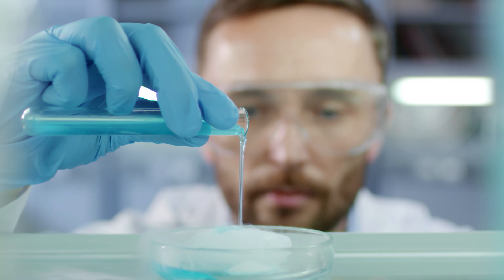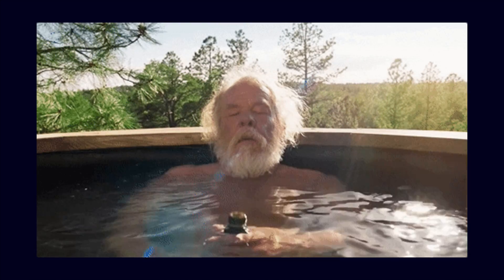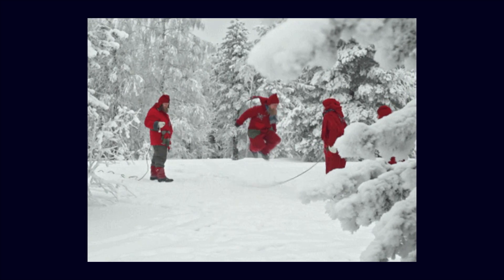Researchers found that Vesugen, also known as KED, reduced the expression of specific markers that basically tell your stem cells it's time to retire. Less of those markers means your cells keep dividing, repairing, and staying active longer.